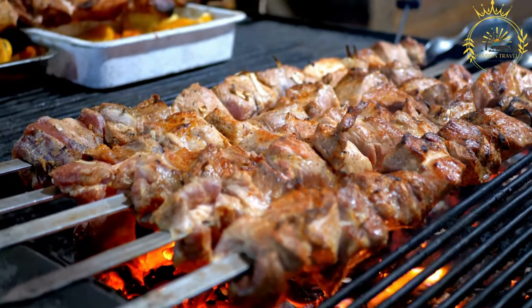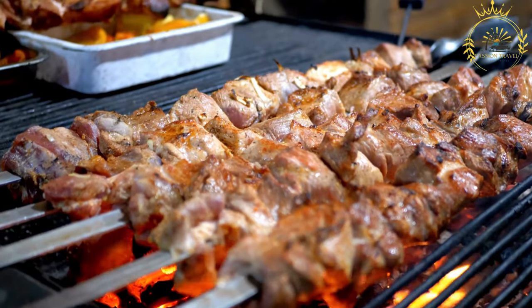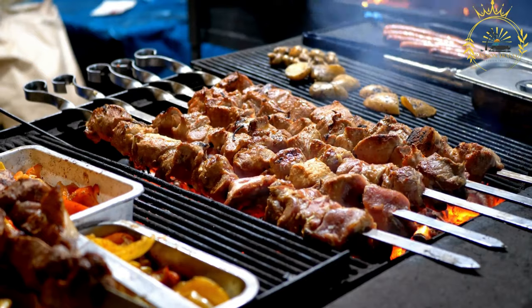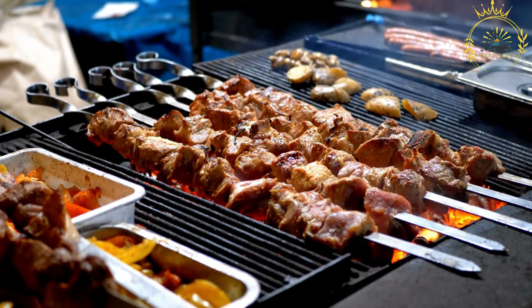Whether you're exploring the bustling streets of Lesotho's towns or experiencing its natural beauty, trying kebabs is a must for anyone looking to savor the diverse and flavorful street food offerings in the country.